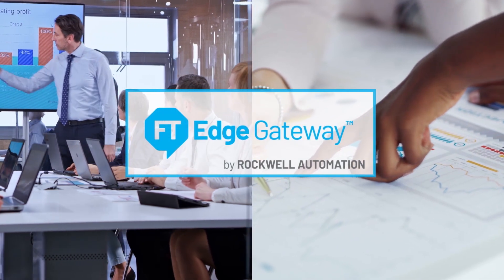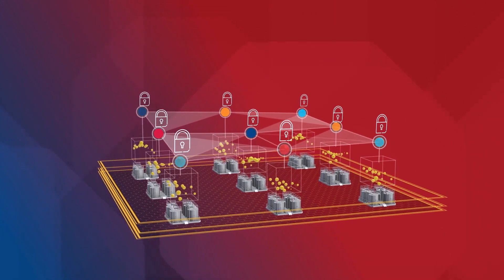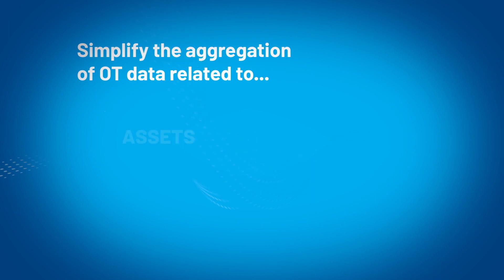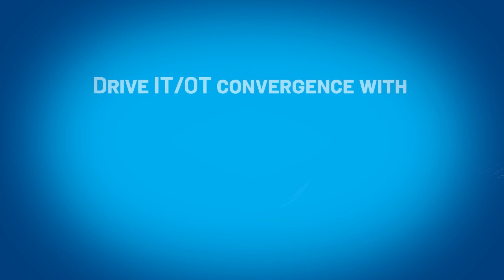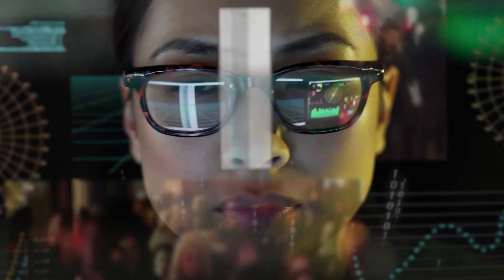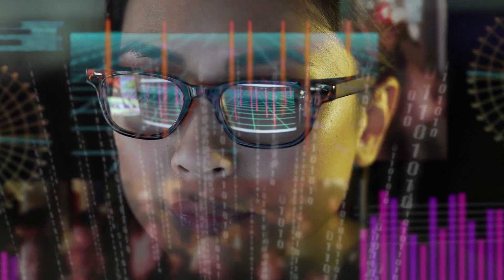FactoryTalk Edge Gateway software can help you do just that. Disorganized, undiscoverable OT data is a real problem. Let Rockwell Automation bring your vision of a connected enterprise to life by simplifying the aggregation of OT data related to assets, processes, and production, driving IT-OT convergence with a 70% reduction in data preparation efforts, and creating an industrial data foundation that enables business insights and operational excellence.